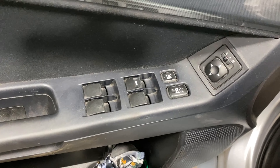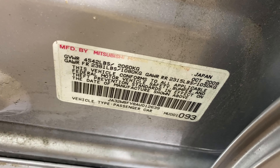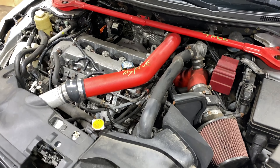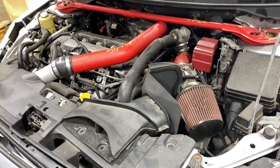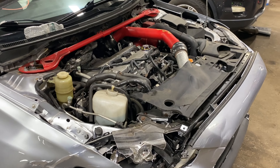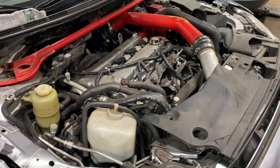This one does have a black cloth interior. As you can see, plenty of great parts still left on this 2010 Mitsubishi Lancer. This one does have a black cloth.